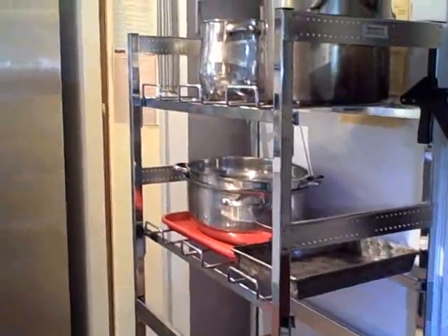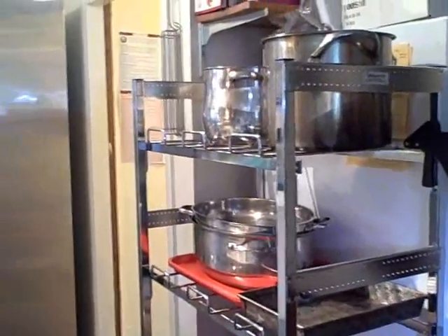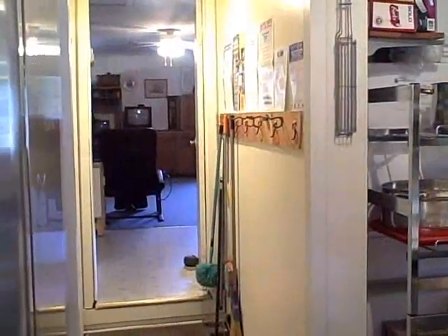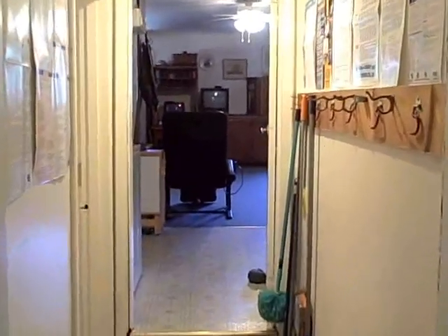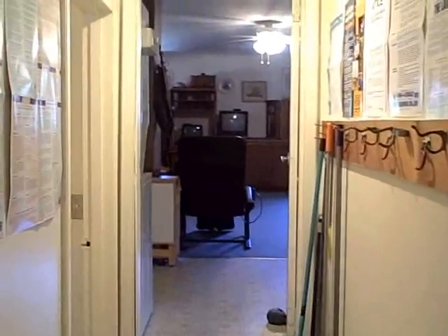There is an outside storage area that is a 13 by 6 dry storage area. We are leaving the kitchen and coming down the hall to the one-bedroom home. Let me show you what the home looks like.